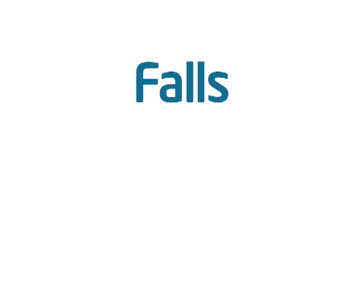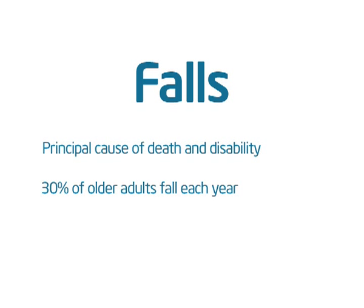Falls are the most common cause of injury and hospitalisation in older adults. They are also the principal cause of death and disability in this age group globally. An estimated 30% of older adults aged 65 and older fall each year, leading to direct and indirect societal costs which are enormous. The cost of falls is estimated to be over 23 billion dollars in the US alone.